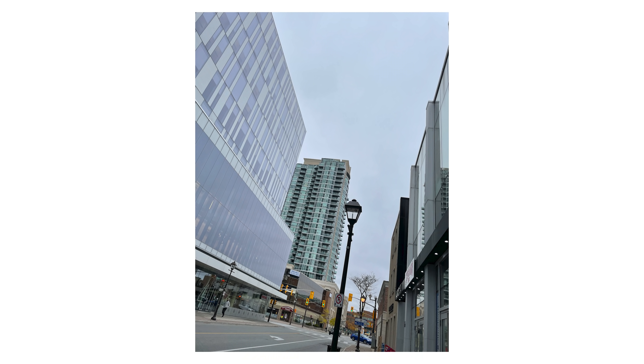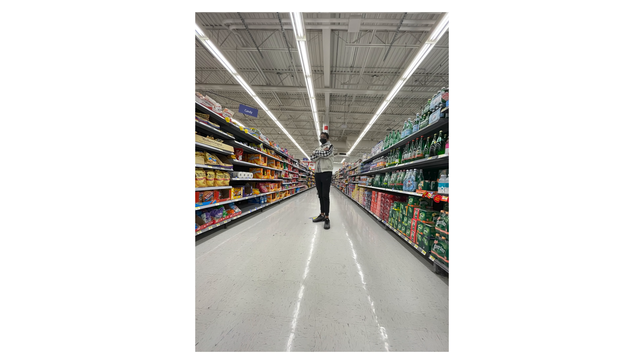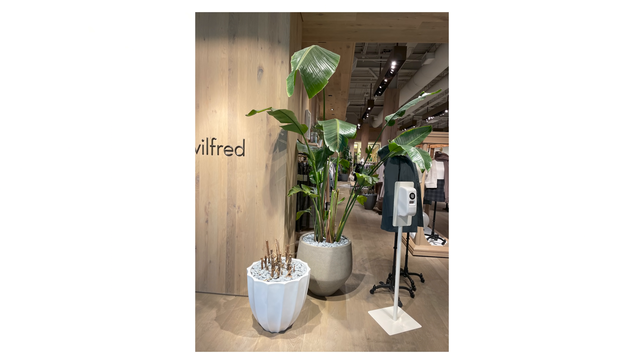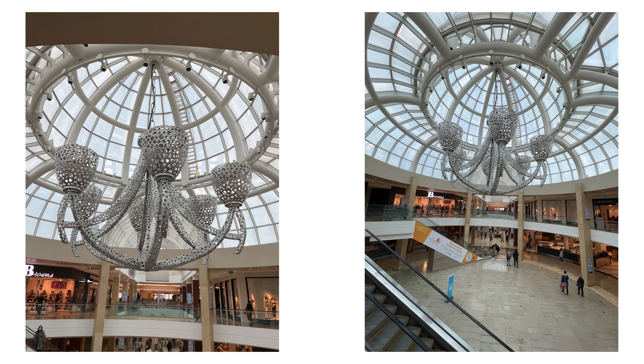There are three cameras at the back on the 12 Pro: an ultra wide, a wide angle, and also a telephoto camera, which are all 12 megapixels. Even the selfie camera is 12 megapixels and they look amazing.